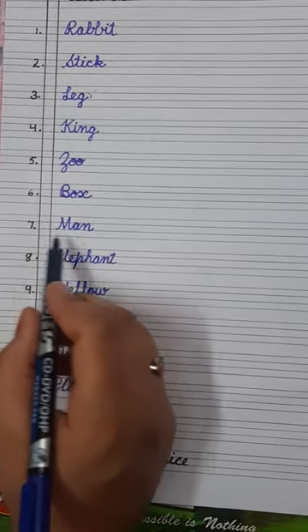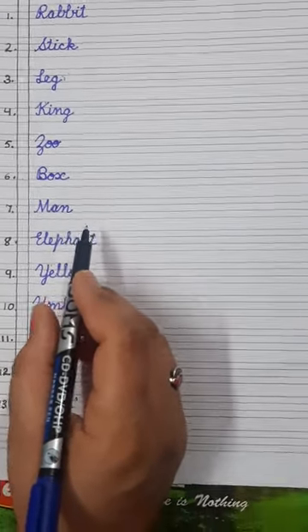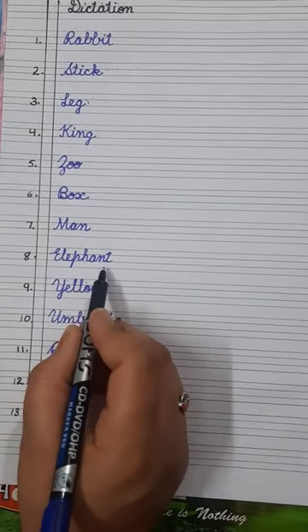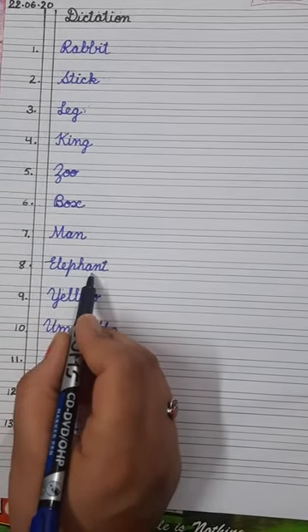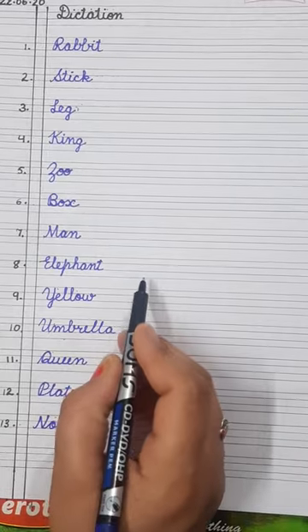Number seven is man — M-A-N. All of you know about man! Number eight is elephant — E-L-E-P-H-A-N-T. Elephant. It is the biggest animal on earth.